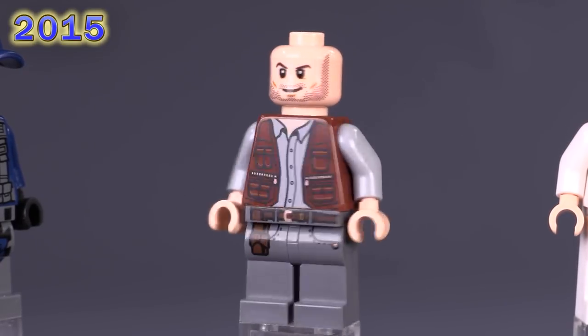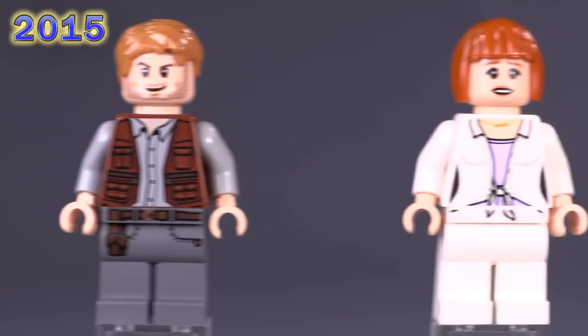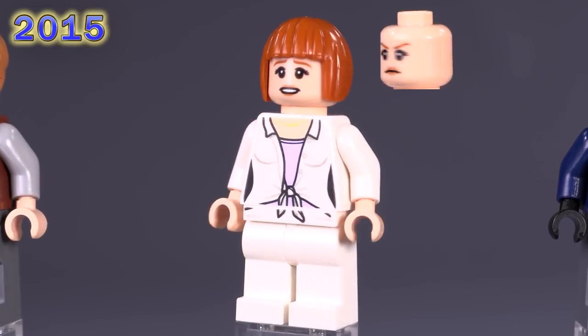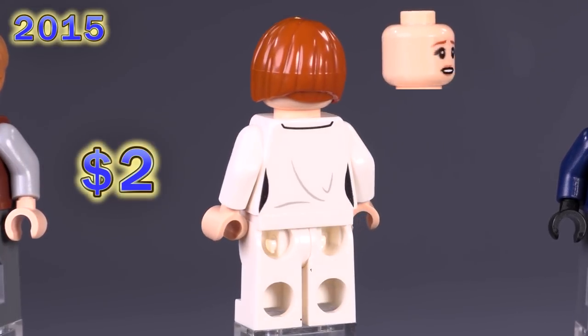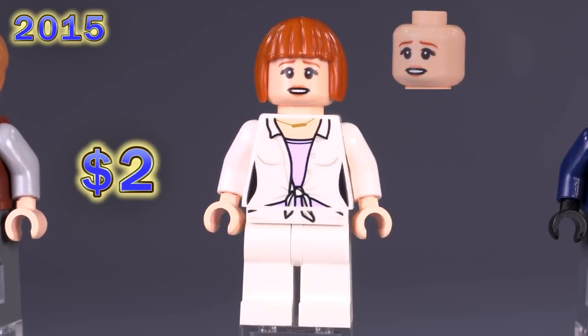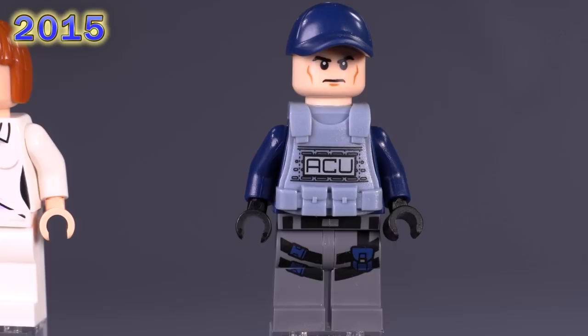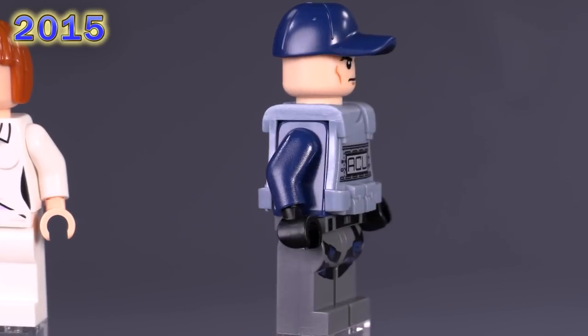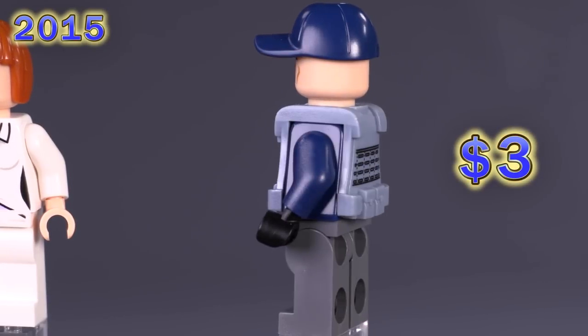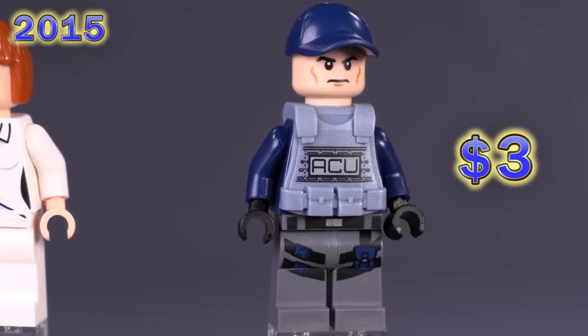Also from the Raptor Rampage set is Claire. Her facial print is relatively uncommon, she has exclusive body prints, and this is the only time you can get this hair mold in this particular dark orange color. She's a pretty low demand fig, coming in at around two bucks. From the same set is another ACU Trooper — what makes him unique is just the different combination of facial expression and hat. He's around three dollars; I have a feeling people just like using these guys for battle scenes.